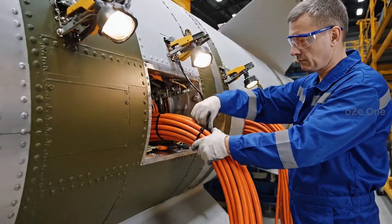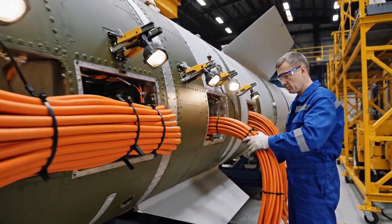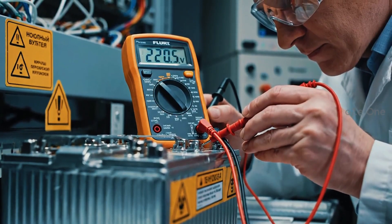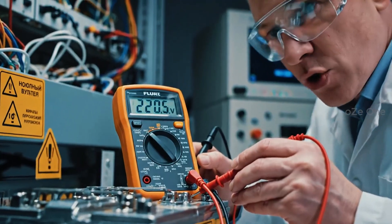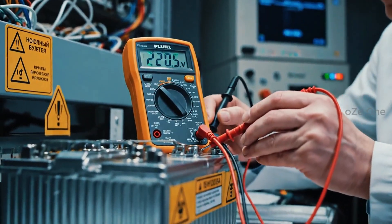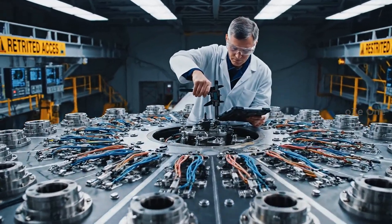The onboard computer calculates the trajectory in real time. Kilometers of cables — the nervous system of the giant. Autonomous power for the entire duration of the flight. The bus delivers the warheads precisely to their addresses.